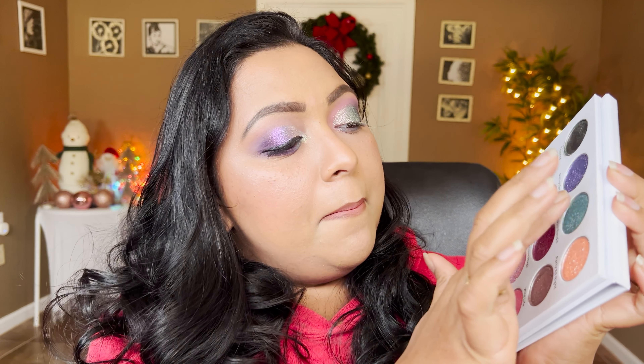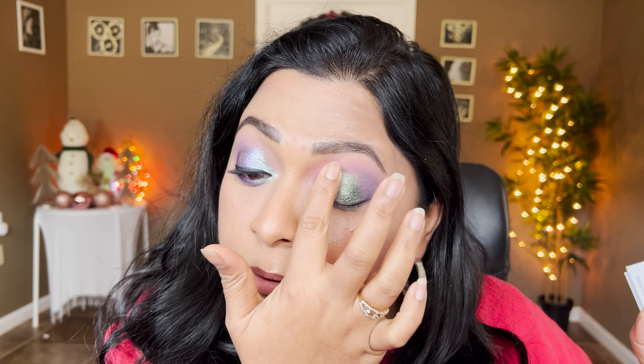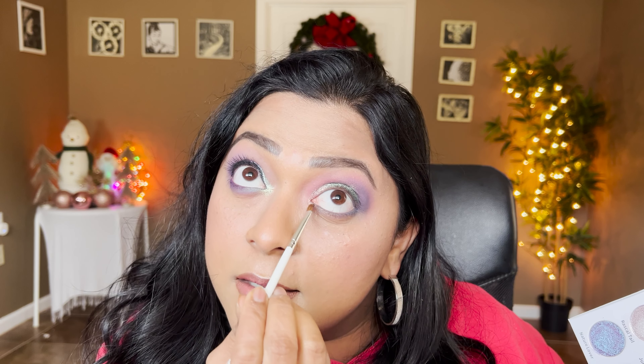I'm dipping into Masked Bandit to balance out the shimmer, melting it with that sparkly Party All Night shade. I cannot get over how sparkly that inner third is — so pretty. I'm also taking Party All Night back on the inner corner and a little below the inner duct of the eye. It's super sparkly and a little goes a very long way.